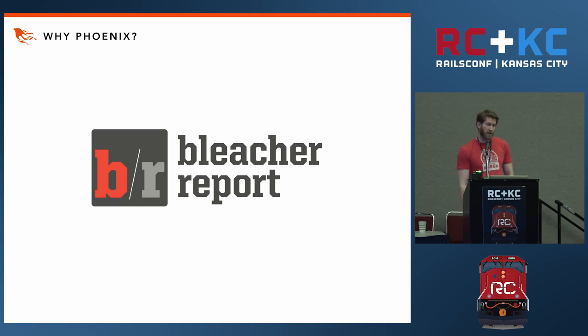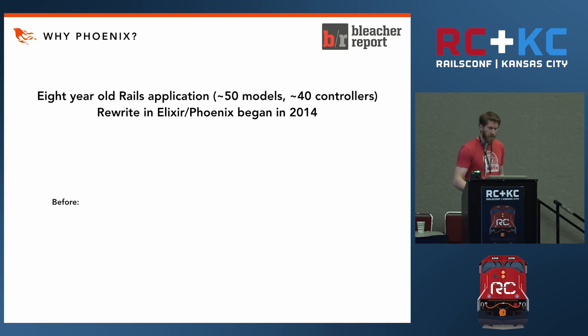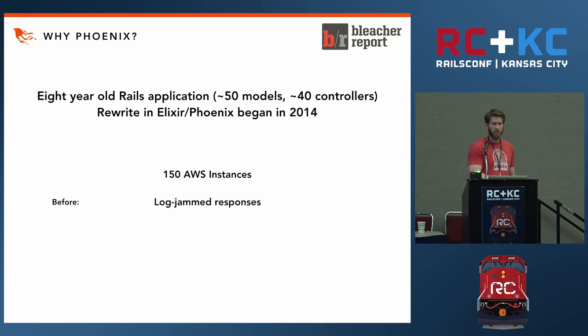Let's take a look at a real-world example. If you're unfamiliar with Bleacher Report, they are a sports news website that had been running Rails for a very long time. In the summer of 2014 they began a rewrite in Phoenix — probably one of the first large commercial websites to do so. At that time it could have been considered a legacy Rails app: 50 models, 40 controllers. The characteristics of their production environment prior to the rewrite were 150 AWS instances. Responses were log-jamming — response times were taking so long that new requests were coming in faster than responses were going out, and the application server would fall over. Multiple engineers per application.